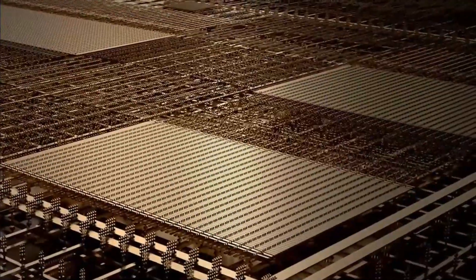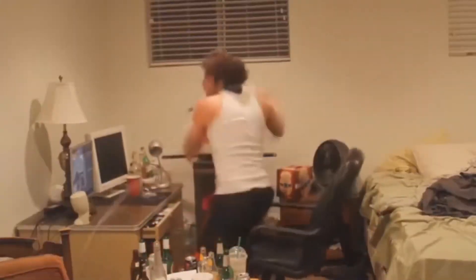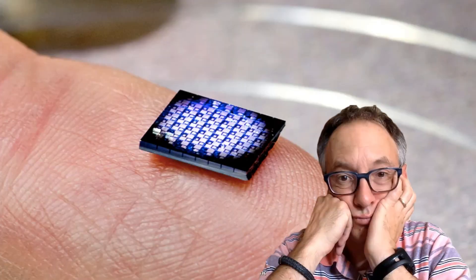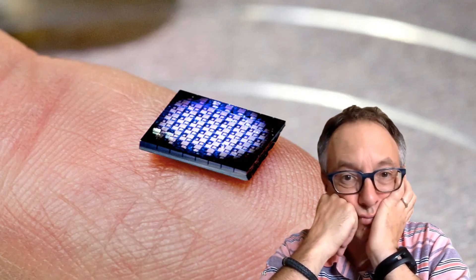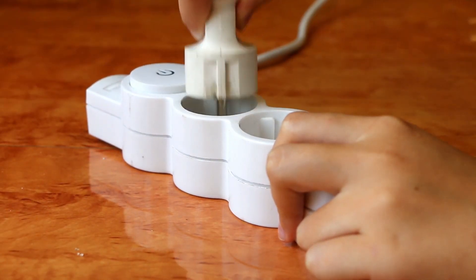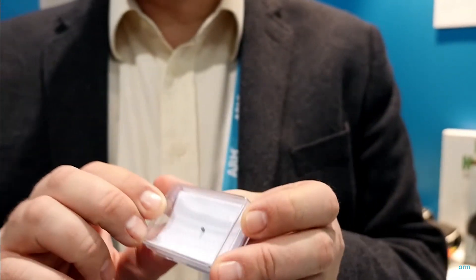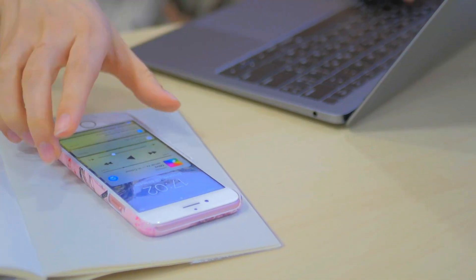IBM's salt-grain sized computer infuriated University of Michigan scientists — not because their record was broken, but because they believed IBM engineers had cheated. The University of Michigan argued that IBM's tiny computer wasn't a true computer because it lost all programs and data when powered off, unlike the Michigan Micromode, which retained its programs even without power, just like a smartphone or laptop. Michigan researchers claimed that if a device losing all data upon power-down qualified as a computer, they could create even smaller ones.